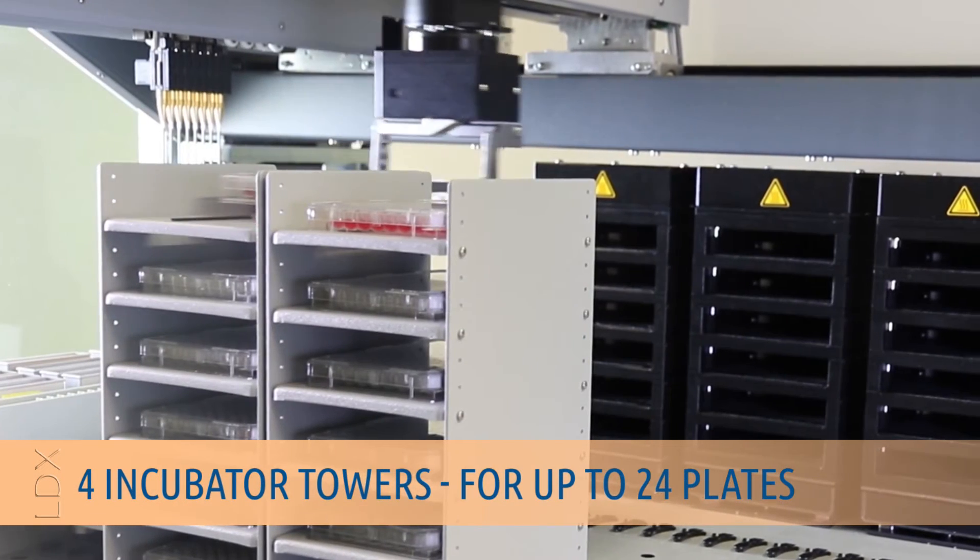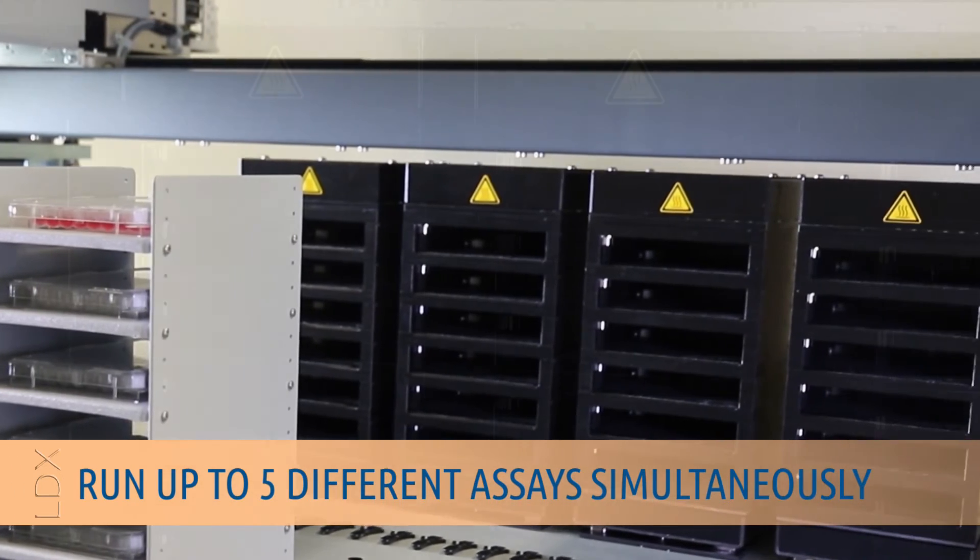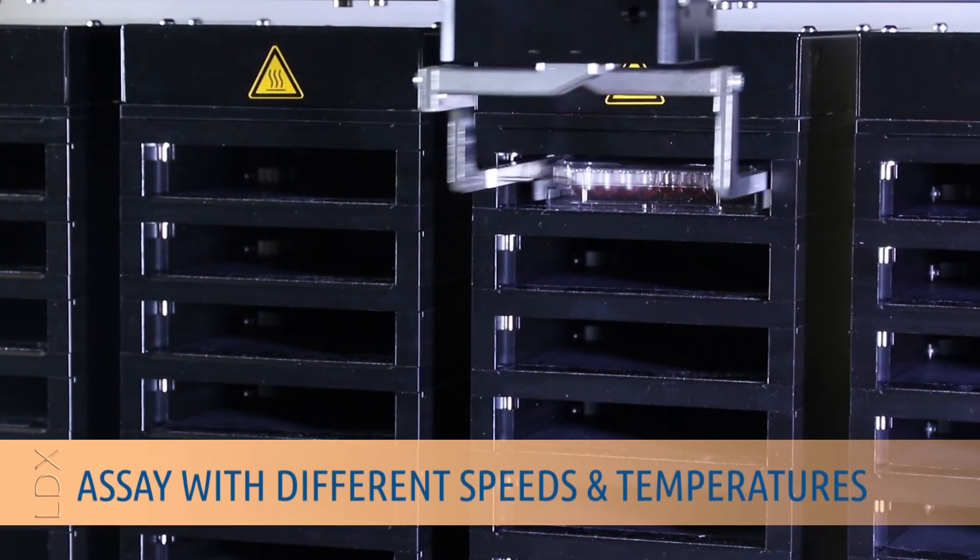Four incubator towers allow 24 plates to be incubated and shaken at the same time, accommodating all assays with different speeds and temperatures.